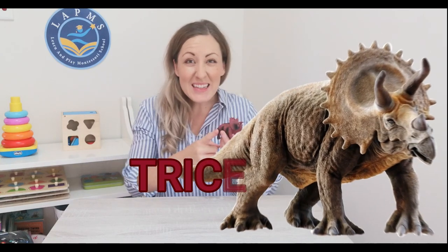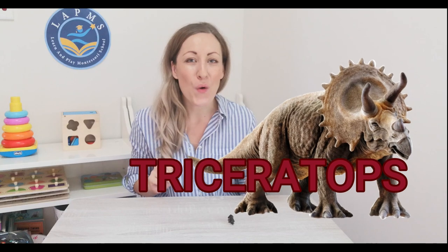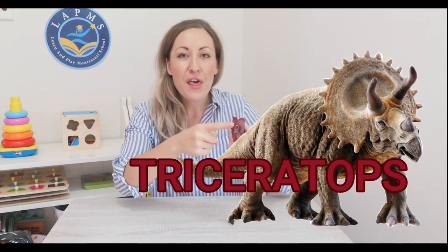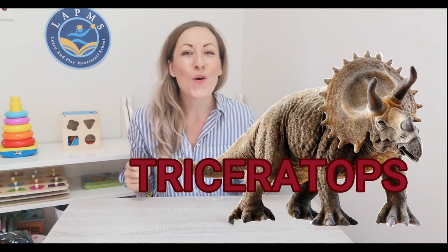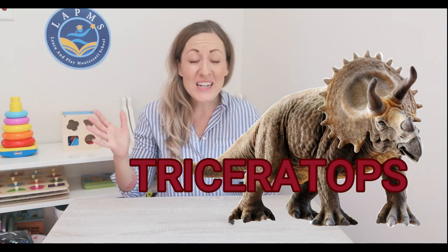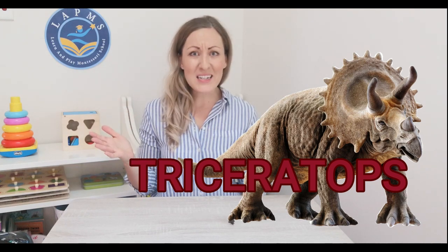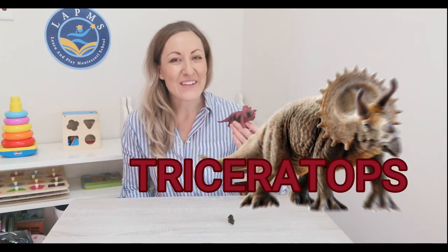Last of all, our Triceratops. Its name comes from the Greek language and it means three horns — tri means three because it had three horns on its head. A Triceratops was also a herbivore, meaning it only ate plants, and it had between 400 to 800 teeth. Do you have that many teeth? I don't!